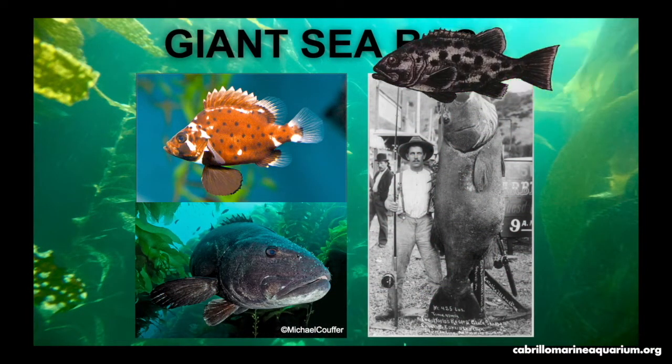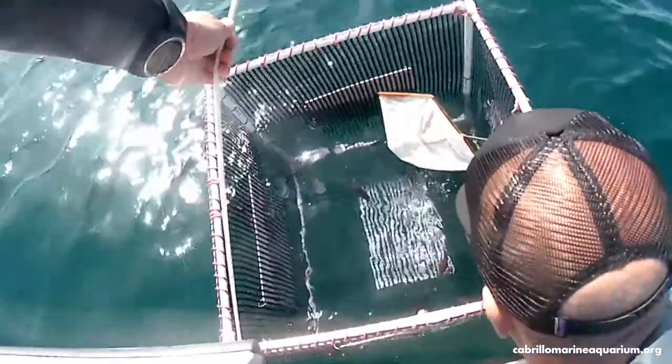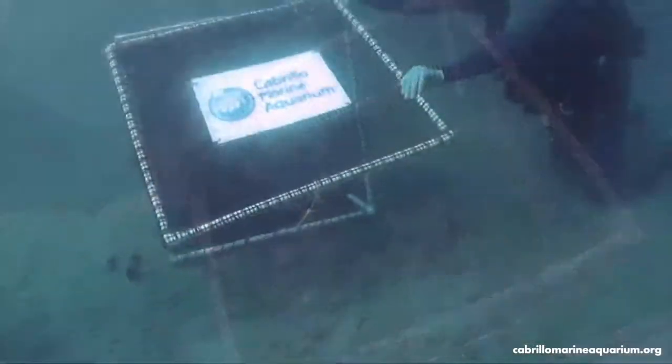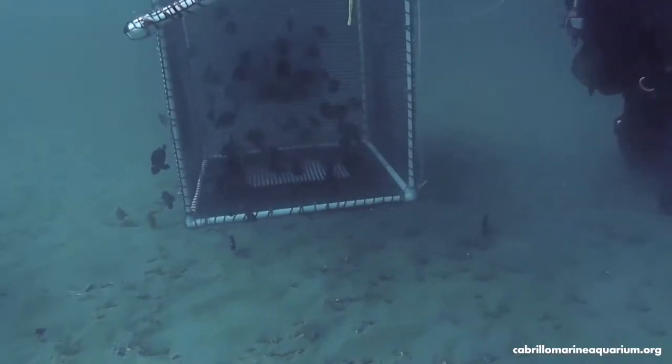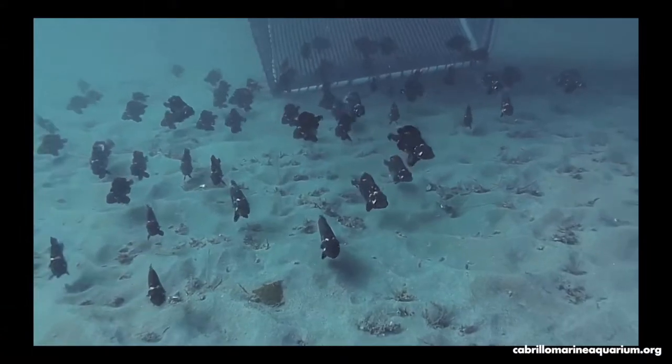Giant sea bass can reach over 7 feet long and weigh up to 650 pounds. They live in the kelp forest and rocky reefs. Due to their large size, they were overfished for a long time and their population was greatly impacted. They are listed internationally as a critically endangered species and are now protected in California. They reach maturity at 11 to 13 years of age and their population is slowly recovering. Cabrillo Aquarium is doing its part by raising baby giant sea bass — last summer, 180 juveniles were released into local waters. With continued protection and monitoring, these fish will have the opportunity to recover their numbers.